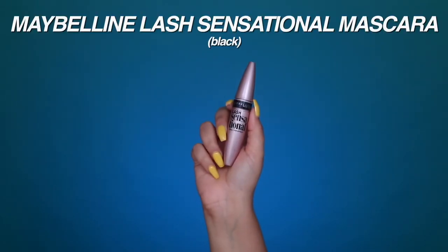Moving on to mascara — I've become re-obsessed with the Maybelline Lash Sensational mascara. This used to be my go-to and it's definitely reminiscent of Benefit Roller Lash but for half the price. I'm using this just to coat my natural lashes since I will be applying falsies.